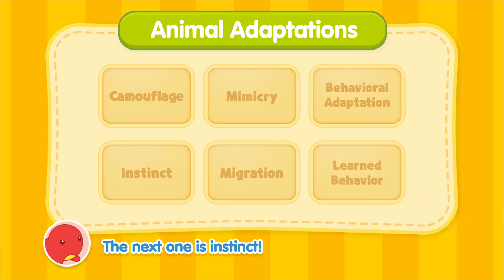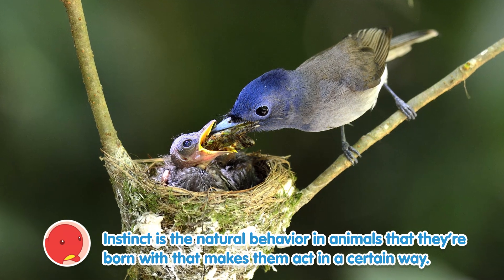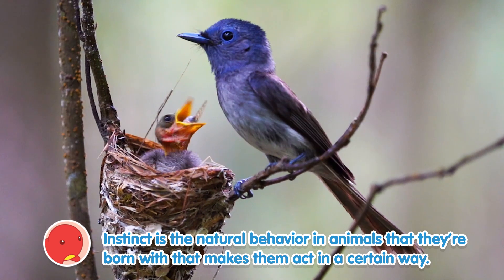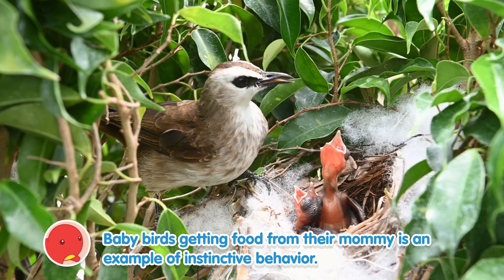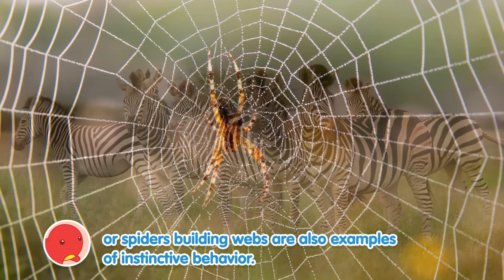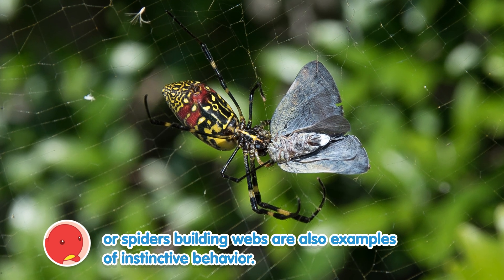The next one is instinct. Instinct is the natural behavior in animals that they're born with that makes them act in a certain way. Baby birds getting food from their mommy is an example of instinctive behavior. Animals moving as herds or spiders building webs are also examples of instinctive behavior.